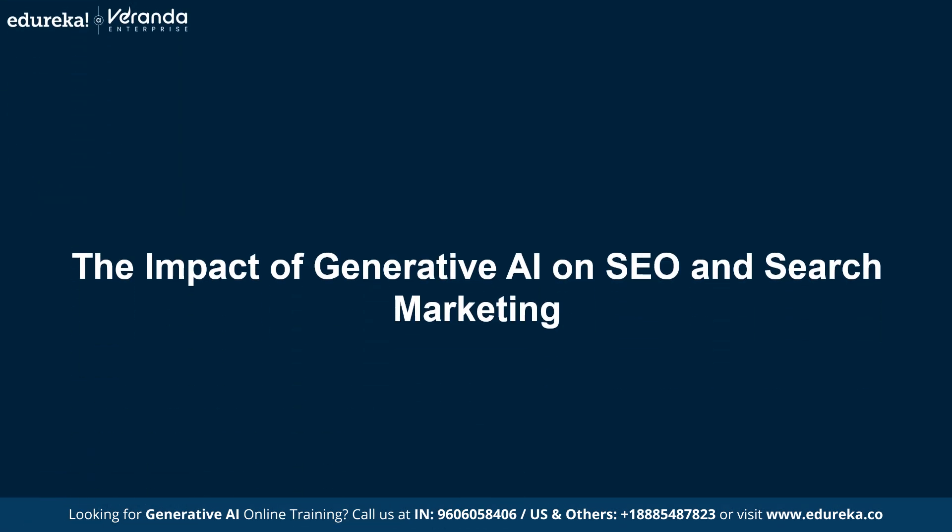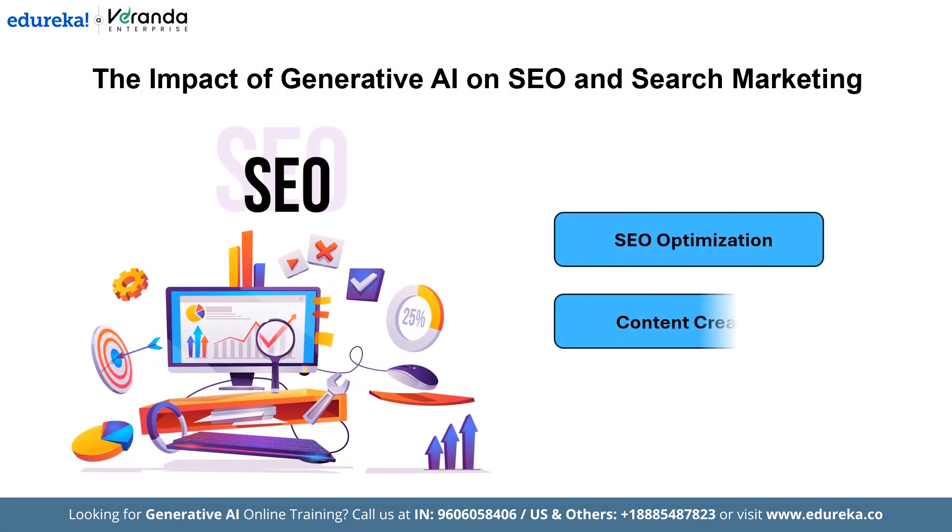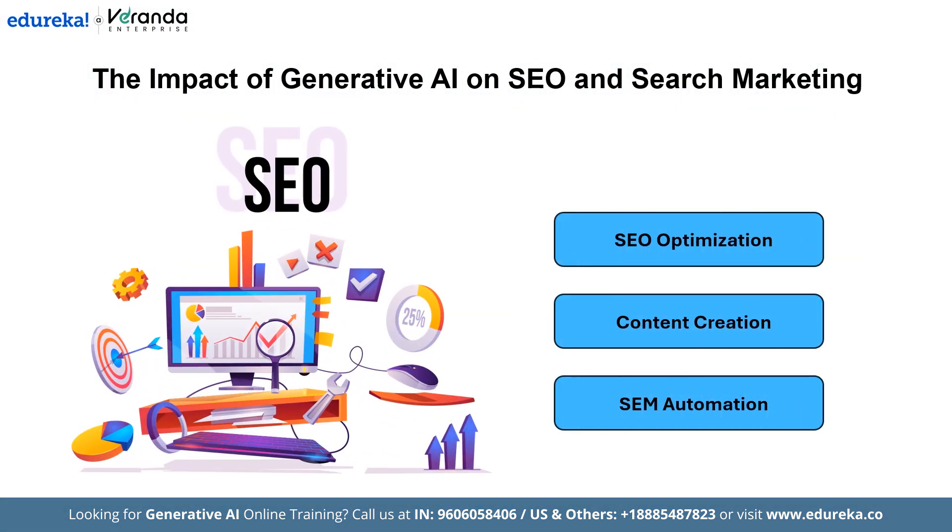Now let us have a look at the impact of Generative AI on SEO and search marketing. Generative AI is transforming SEO and search marketing by analyzing SERPs to uncover patterns and optimize website elements like meta tags and content. This enhances search engine ranking, driving more organic traffic. AI also generates high-quality, keyword-rich content based on search data, improving visibility and engagement. In addition, Generative AI automates landing page creation for SEM campaigns by analyzing campaign data and optimizing for conversions. This streamlines marketing efforts, increases efficiency, and ensures businesses attract and retain more visitors effectively.